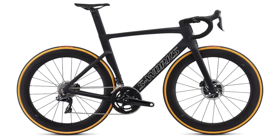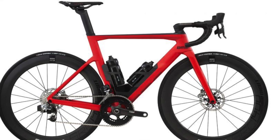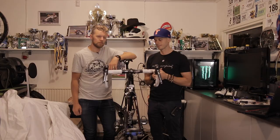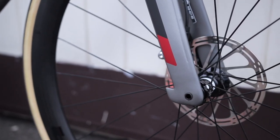The new Specialized Venge VS Disc. BMC also have a new aero bike with discs. More or less every manufacturer has an aero bike with discs as an option. Some offer disc brakes and normal rim brakes. On mountain bikes it's only discs now — it used to be rim brakes as well, but I like the idea of discs.